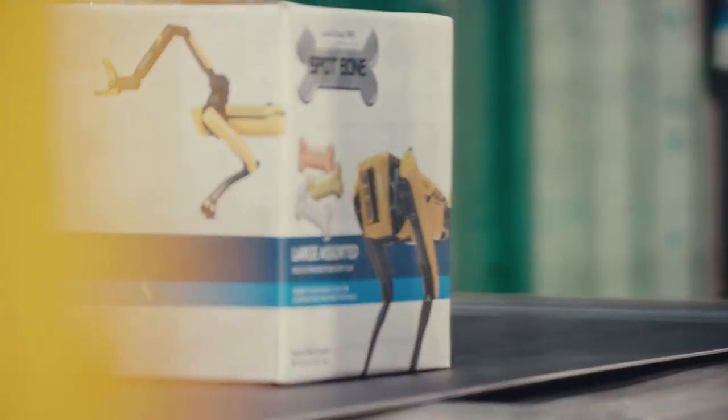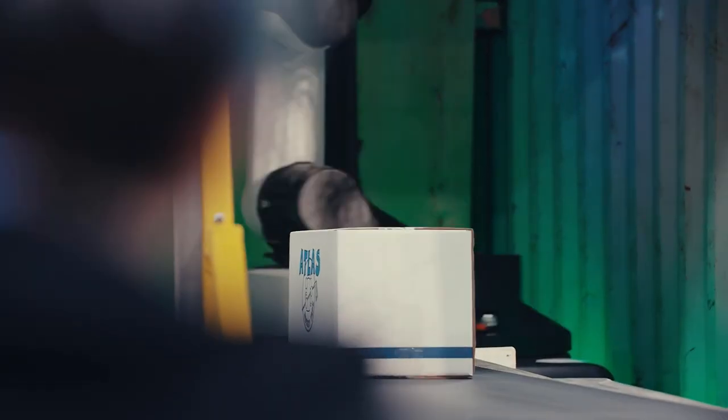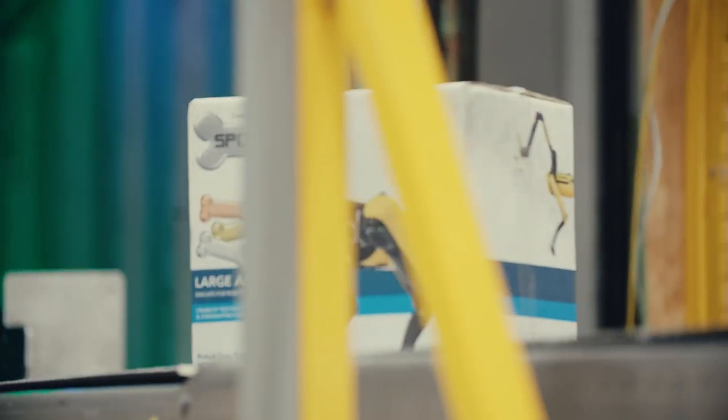Beckhoff allowed us to use an off-the-shelf solution to introduce functional safety into our robot at a very fast pace. Every one of our customer sites is slightly different, and part of the benefit of having the Beckhoff system in a modular form factor is we can adapt it very quickly for each customer site.